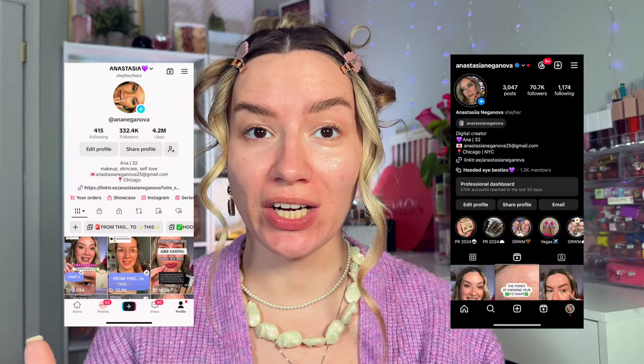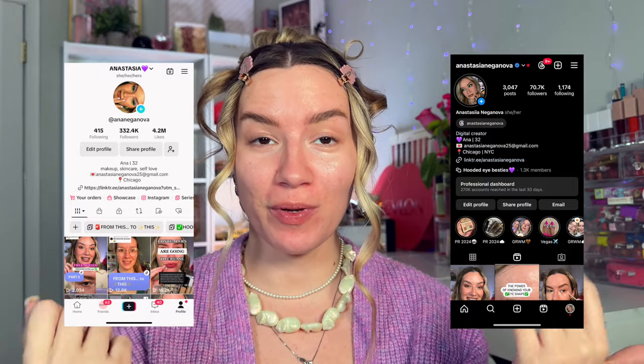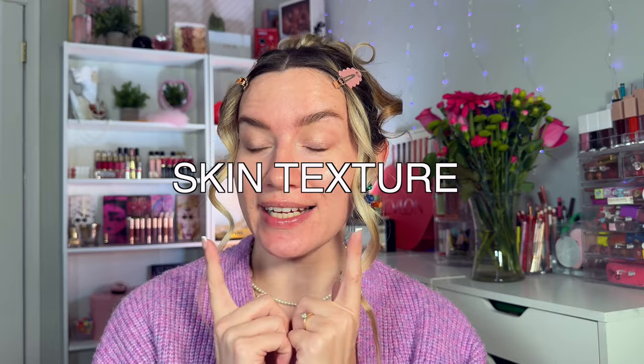Hi guys, welcome! My name is Anna and I'm a makeup teacher and creator, mostly and specifically for people with hooded eyes. Today we're going to talk about a topic that is also very frequently talked about on my page and channel: skin texture. As you all know, I have textured skin, and I have struggled with it my entire life since I was about 12 years old — so for 20 years.